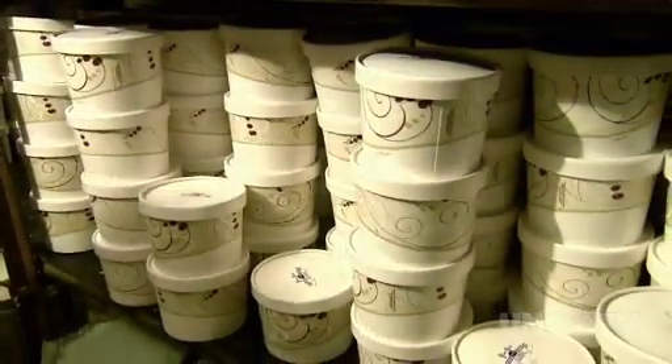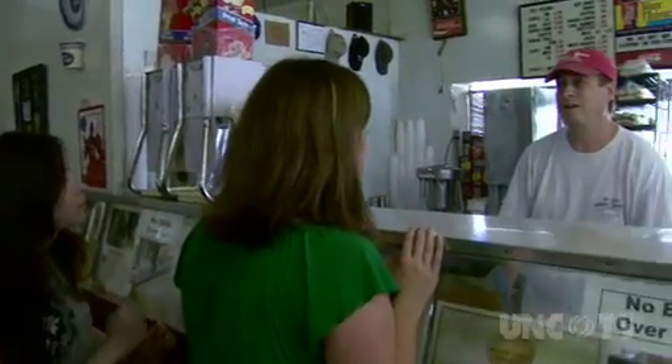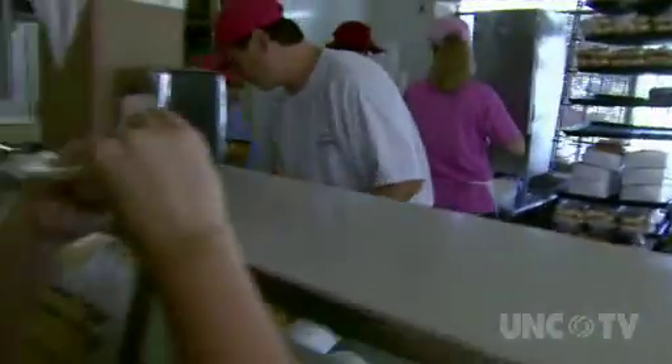What are the seasonal flavors that you have? I will always make eggnog and peppermint in November. And this year we're going to make pumpkin for the first time, and we'll have that ready for Halloween. After learning how they make their ice cream, I was dying to taste a few flavors of their yummy treats before making my ultimate decision.